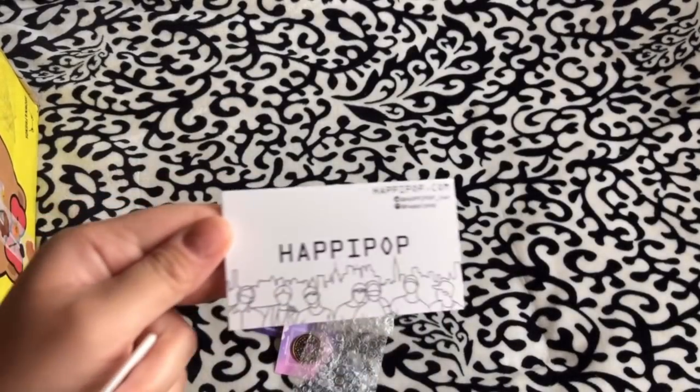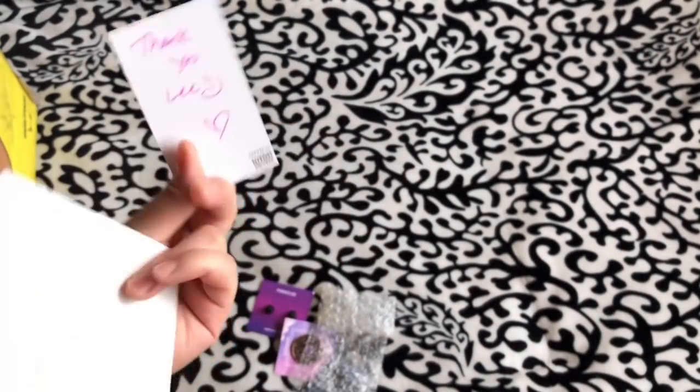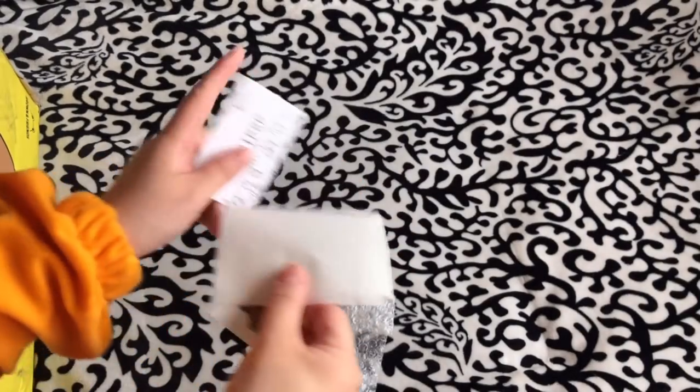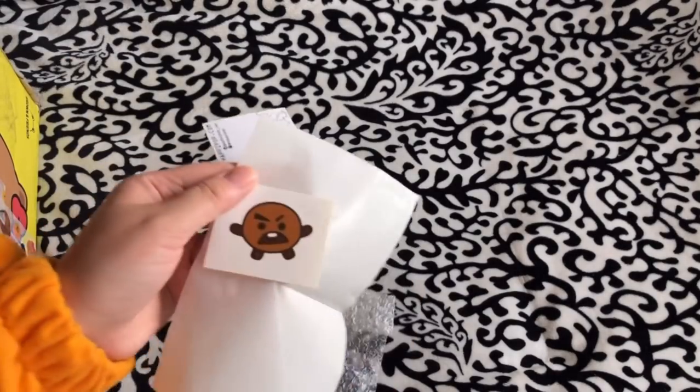I ordered from Happy Pop, so there's their business card. They have a message on the back as always, and here's a sticker of Shuki.